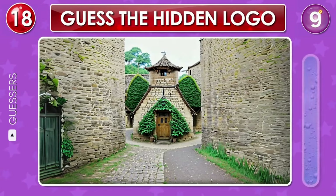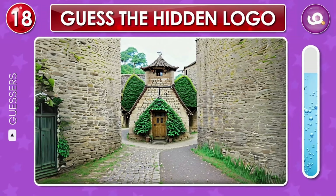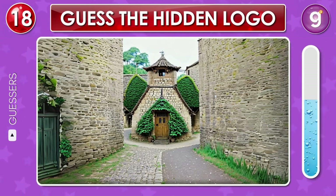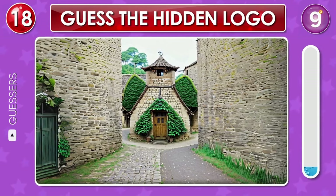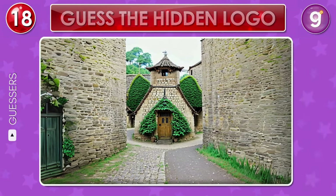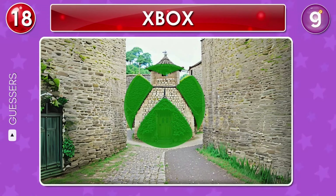Let's take a closer look at this image. Can you spot the hidden logo here? Nice, that's the Xbox logo.